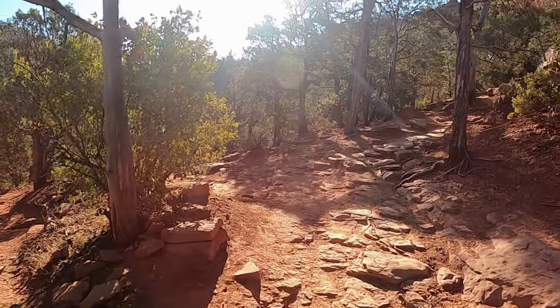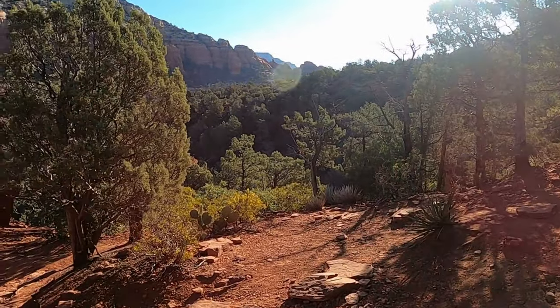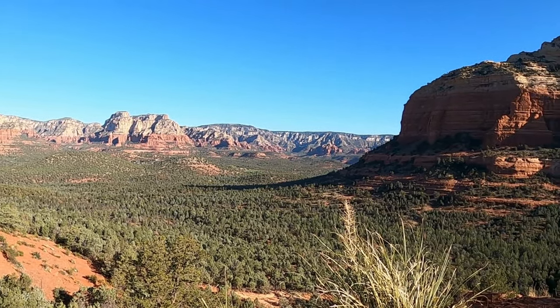The last section of the hike is quite challenging — steep, rocky, and technical. But there's a scenic overlook along the way, offering a moment to pause before making the final push to Devil's Bridge.